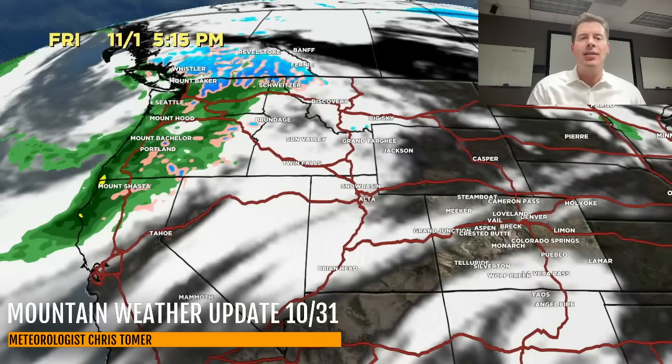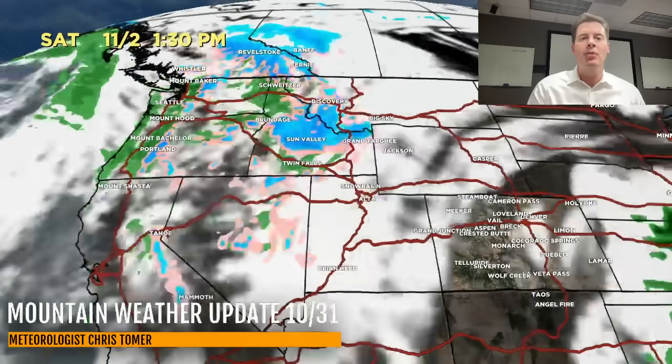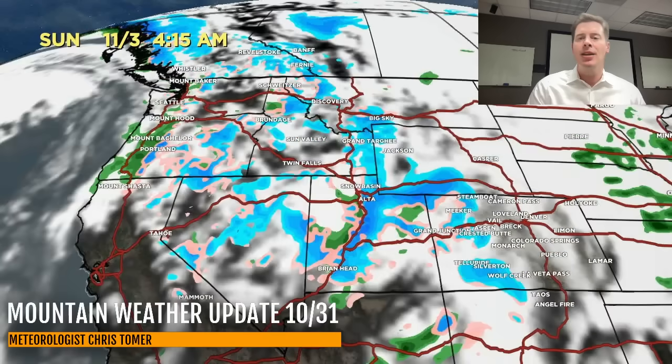Let me look at the forecast radar and satellite. Here we are at 5:30 this afternoon — there's your quick shot of snow for the northern tier: BC, Idaho, Montana, Wyoming, brushing extreme northern Utah. By tomorrow morning it's basically gone. Then here comes the area of low pressure moving into the four corners and the Intermountain West, with snow through a lot of the Intermountain — that's November 3rd Sunday morning.